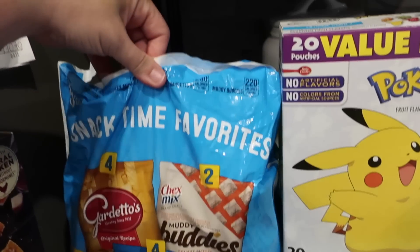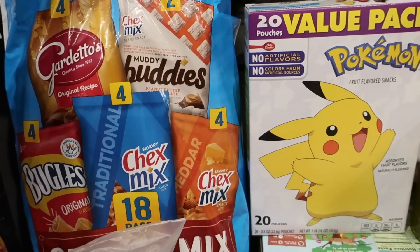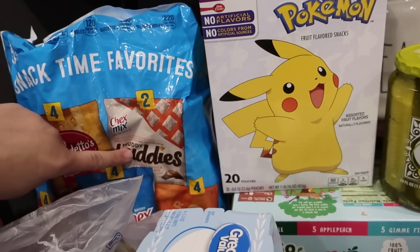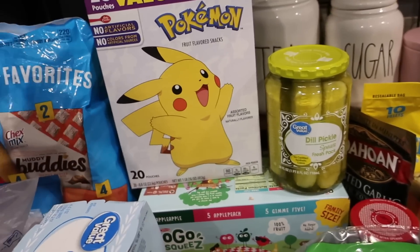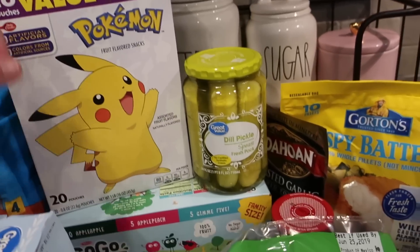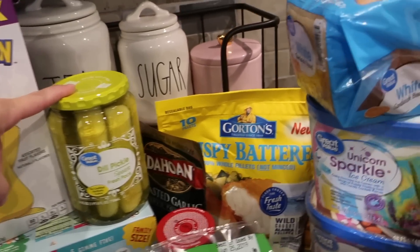I have black beans and some green beans. I got this Snack Time Favorites to use for some of their snacks — there's Bagels, Chex Mix in a couple of flavors, Gardetto's, and Muddy Buddies, which they can't take to camp because they have peanut butter, but they can eat those at home. There are only two of those in there. We got the value pack of Pokemon snacks because the kids have been liking those, and also some GoGo squeeze.